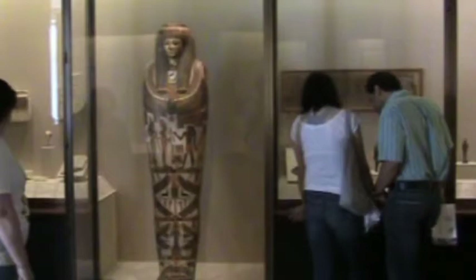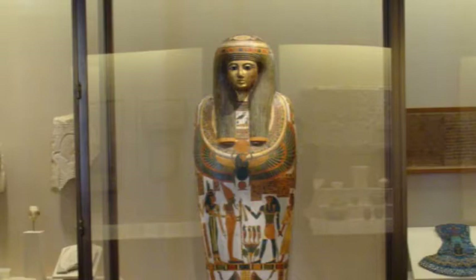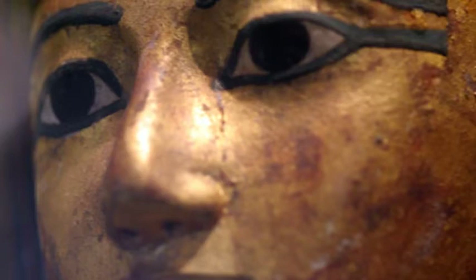This is the mummy case of Paankhenamun, which dates between 945 and 715 BC. It consists of cartonnage, which was made with strips of linen or papyrus bound together with a gummy substance, gold leaf, vegetable pigments, and human remains.